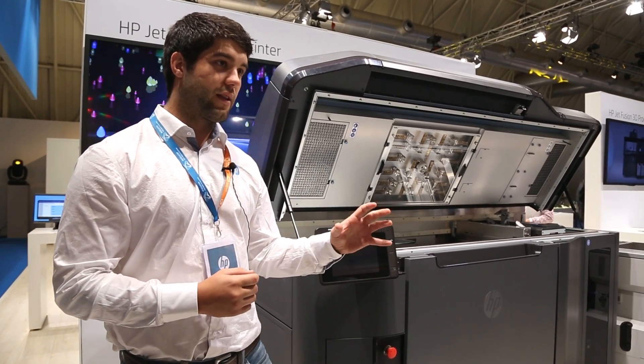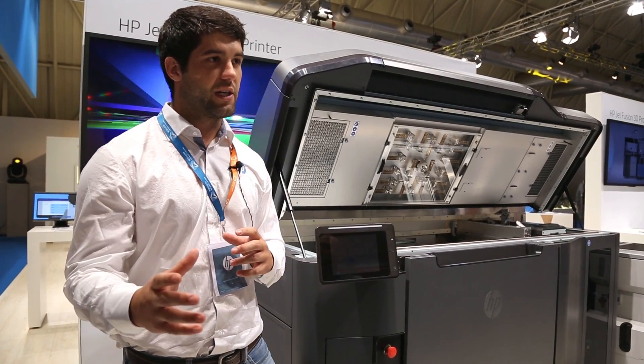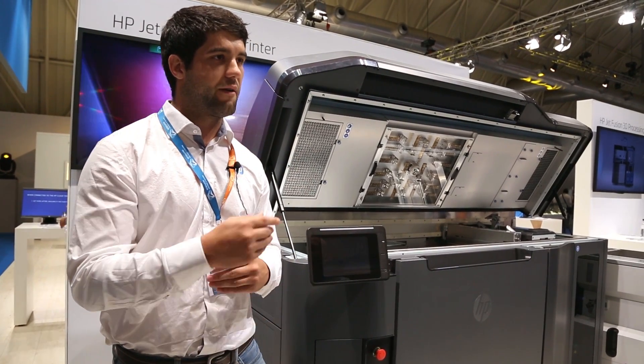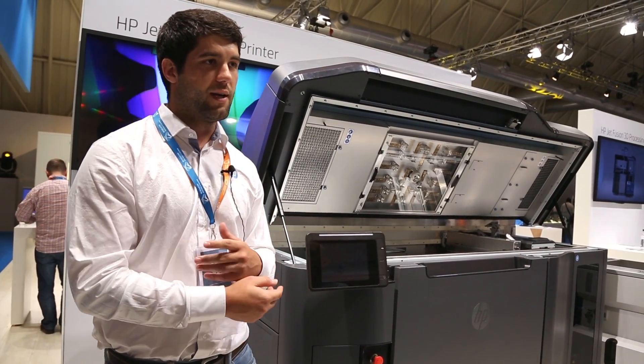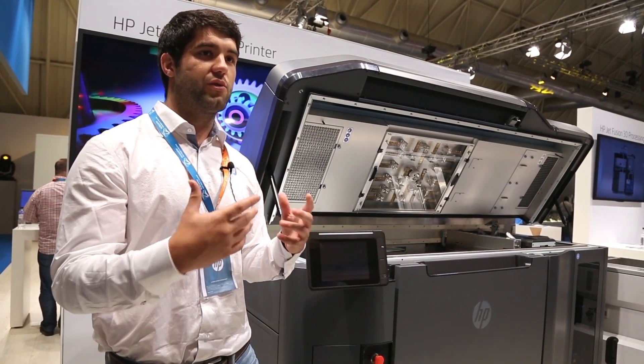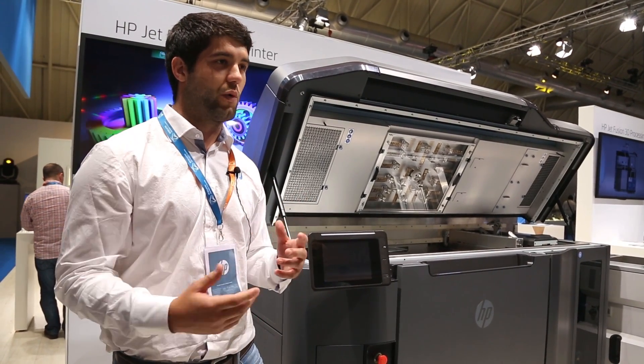So we got that target. On the other side we got the more advanced target — quite a lot of people who know about the industry and have been working in 3D printing for many, many years. We got those kind of customers we were looking for.